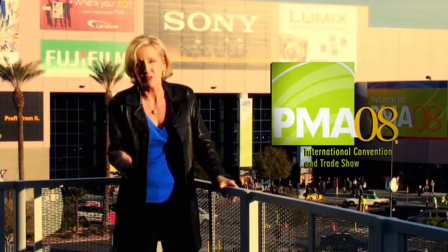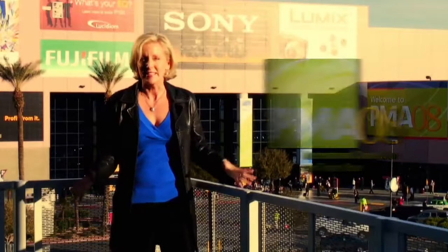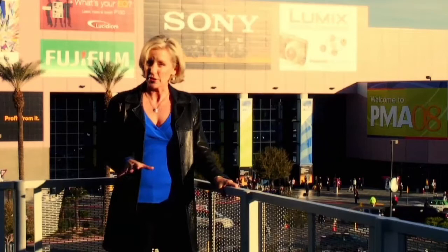Hi, I'm Erin Manning. We're here in Las Vegas at PMA 2008 — that's the Photo Marketing Association — and this is where all the newest, latest technology happens. Come with me today and I'm going to show you all the cool new stuff going on this year. We've got 600 exhibitors and 12 acres of trade show floor space. Let's go check it out.